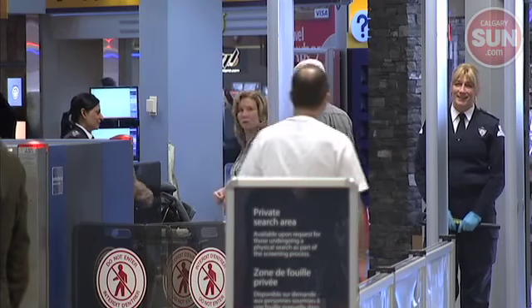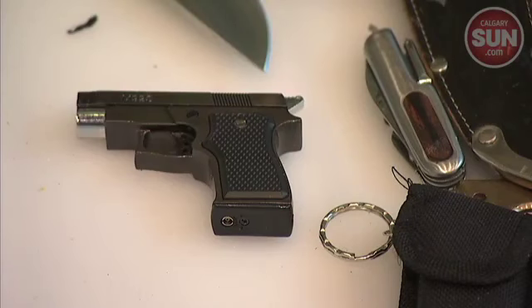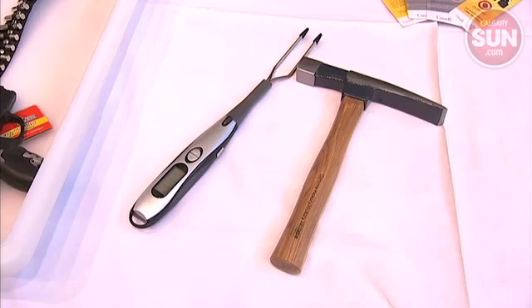Despite numerous warnings, some travelers just don't get the message on what they can bring aboard — fake guns, bullets, booze, pop, aftershave, even a meat thermometer.